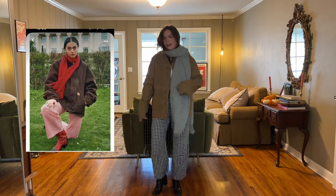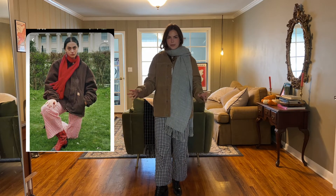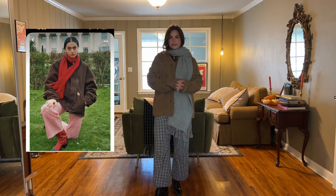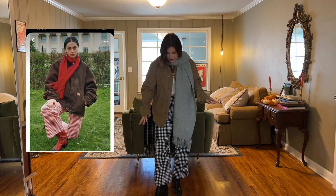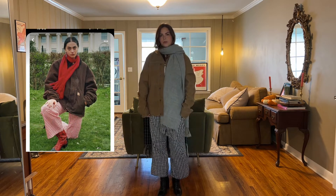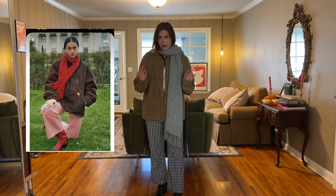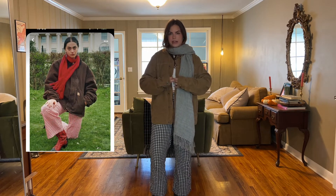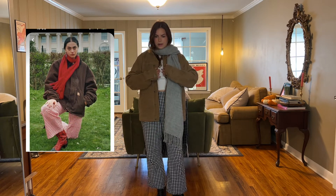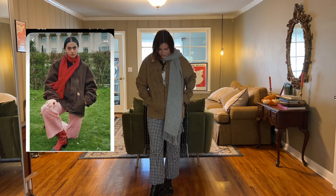Okay, this is outfit number one. It's not gonna be the same as the picture but I'll walk you through the thought process. I reached for the gingham pants because what stood out to me in that photo is the color but also the pattern. If you were to pair all of this with just a solid pant it would still look good, but the pattern makes it a little more fun and funky. Keep in mind that the Pinterest outfit is a styled photo shoot, so it's naturally going to look better.